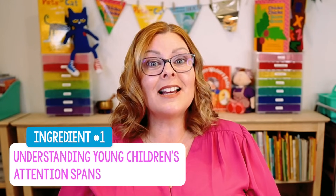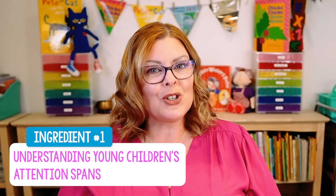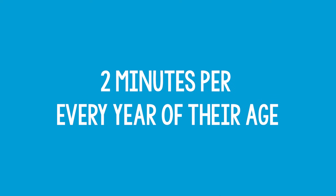Ingredient number one is understanding young children's attention spans and how they develop. On average, a neurotypical child can attend to something for two minutes per every year of their age. So for a four-year-old child, that's two, four, six, eight — eight minutes. How long is your circle time right now? That's food for thought.